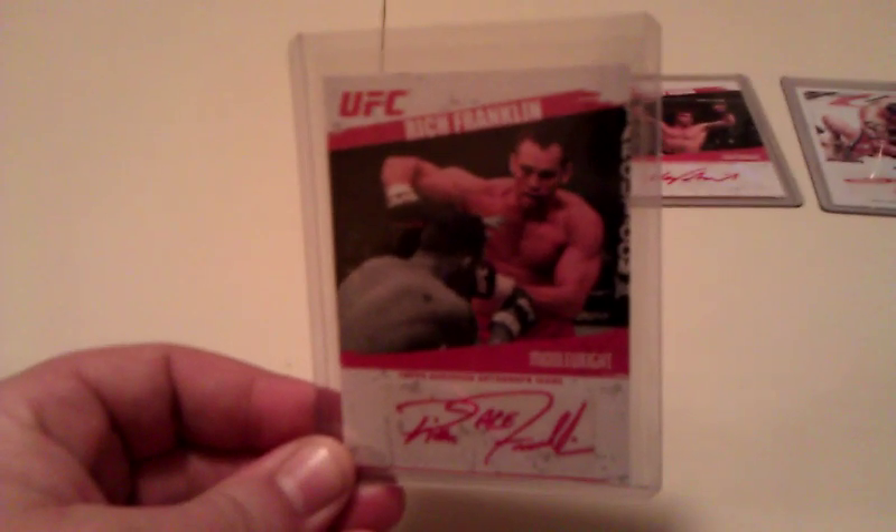Got a Rich Ace Franklin from the same set, numbered to 25, and he did sign it 'Ace,' which is really nice and it's in great condition.